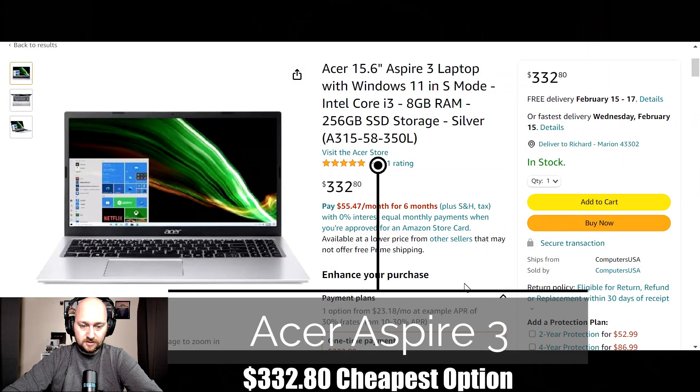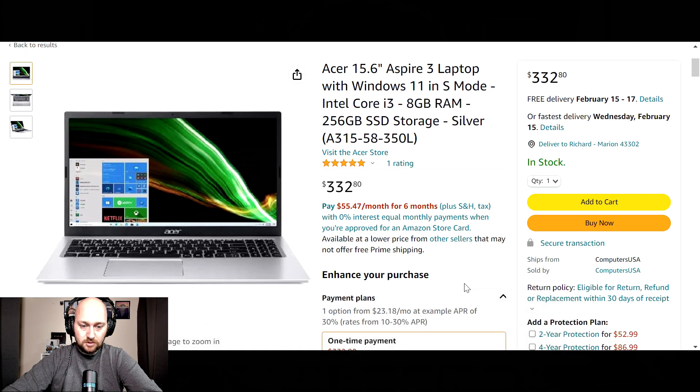The Acer Aspire 3. This is a 15.6 inch laptop with a full HD screen at 1920 by 1080p. The storage is a 256 gigabyte solid state drive, with 8 gigs of DDR4 RAM, and an 11th gen Intel Core i3 processor capable of speeds up to 4.1 gigahertz. Battery life on this laptop is up to 8 hours.